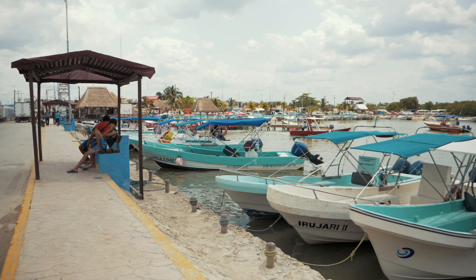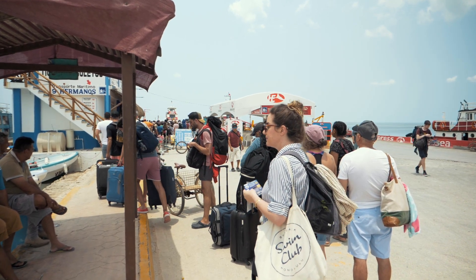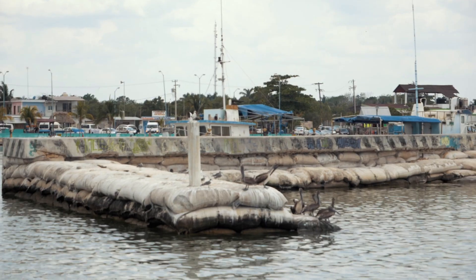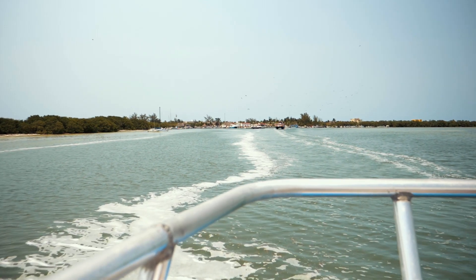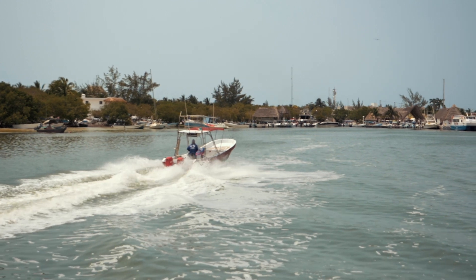Laidback Holbox is a car-free island north of the Yucatan and northwest of Cancun, where the gulf rendezvous with the Caribbean, separated by a lagoon which is home to many birds, including flamingos and pelicans. If you're here in late summer, you can swim with the whale sharks and the sea turtles, and there's the famously impossible to film bioluminescence and tons of fishing.